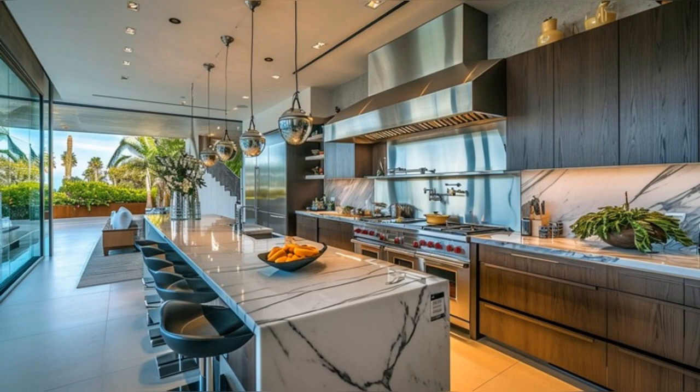Moving to the kitchen, culinary excellence is evident in every detail. State-of-the-art appliances and sleek marble countertops speak to the homeowner's appreciation for quality and style.